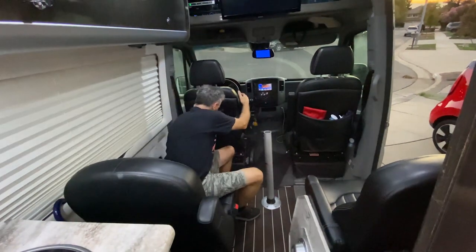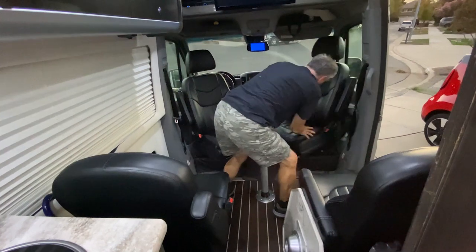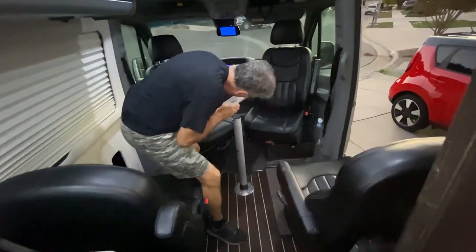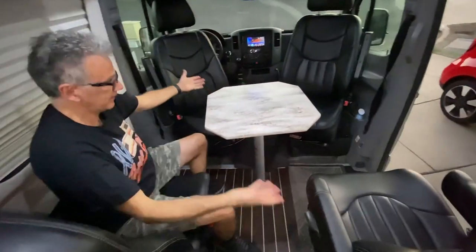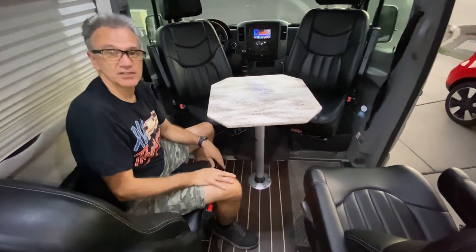The front seats swivel like this and may become part of the living room. You can then put your table — really easy — there you go. You can play cards and have your lunch or dinner.